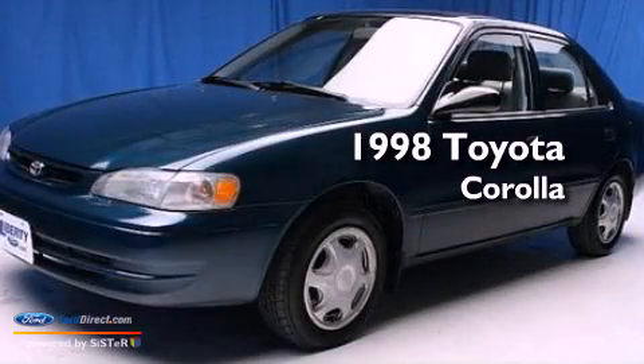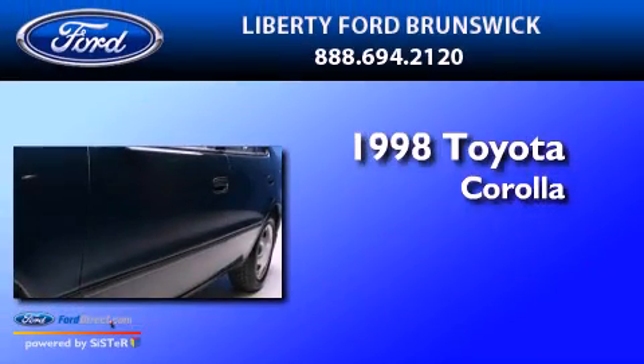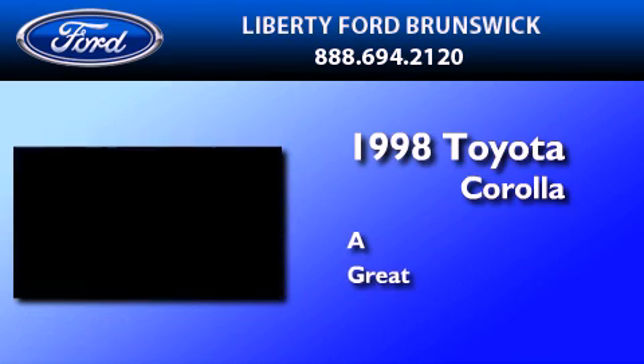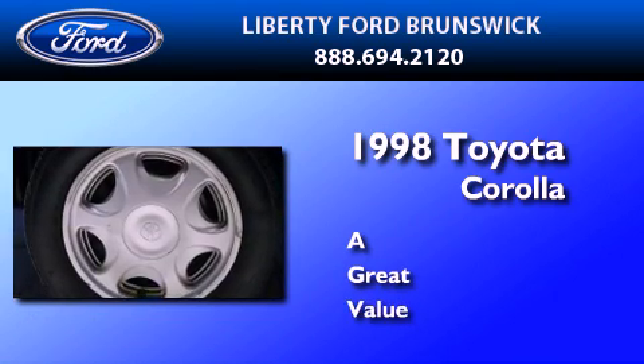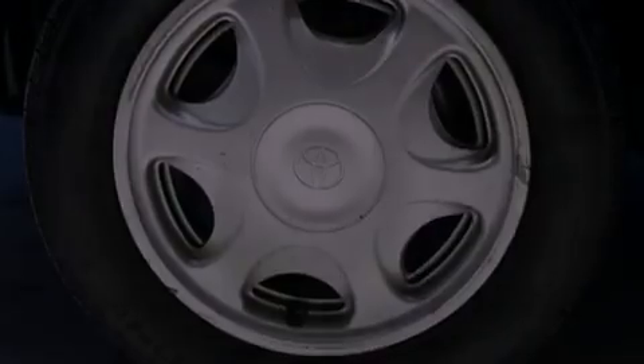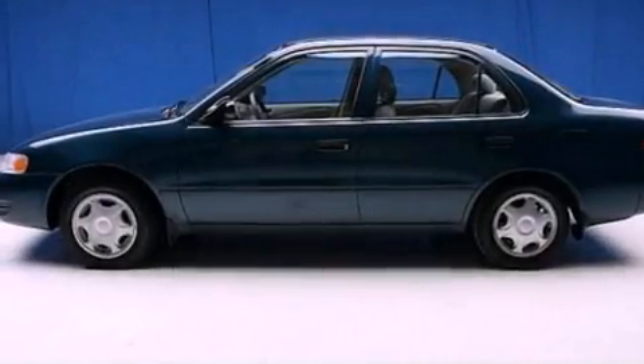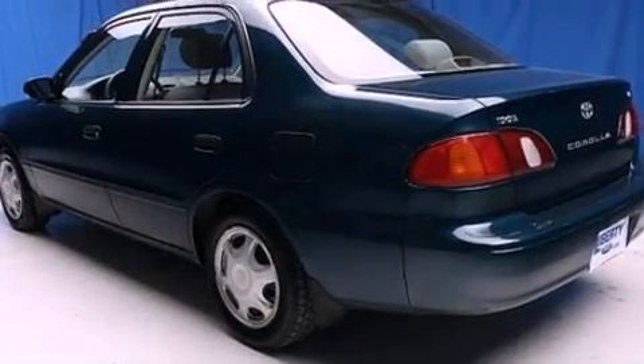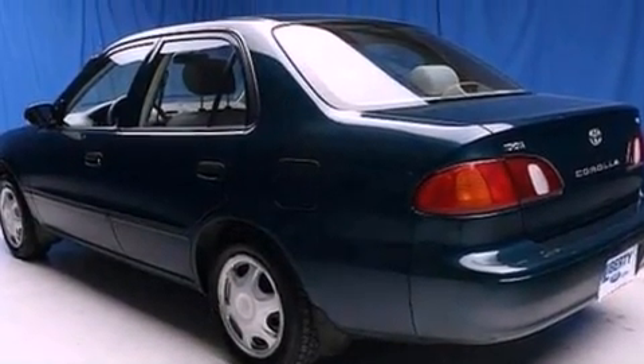This is a 1998 Toyota Corolla. All of the following features are included: air conditioning, a split folding rear seat, a rear window defroster, and a four-wheel independent suspension.